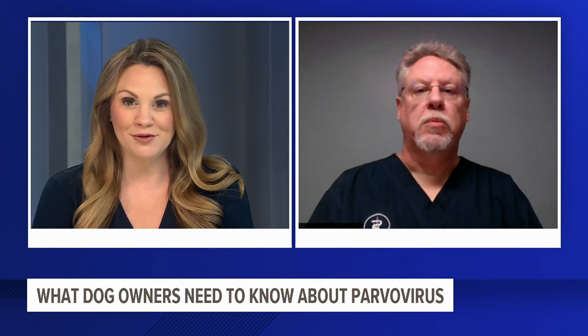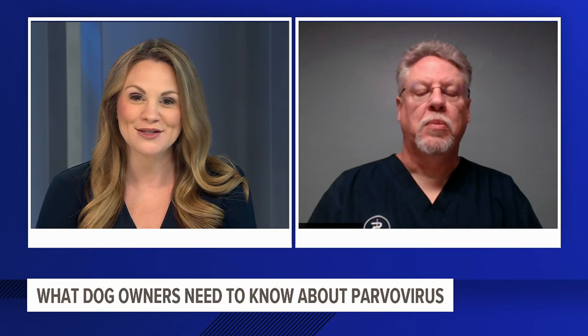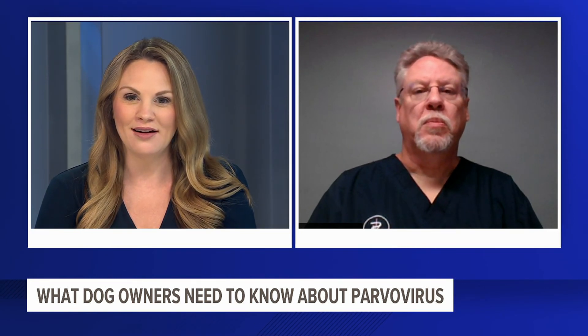So a lot of things for people to talk with their vets about. As always, Dr. Bill Lewis, thank you so much for joining us this morning. We have a lot more information — you'll find it on our website, fox43.com.